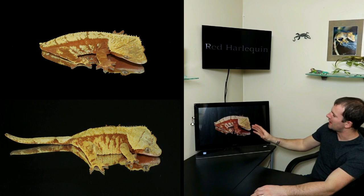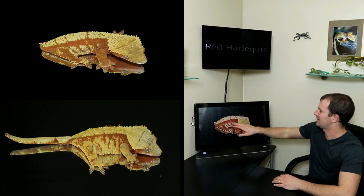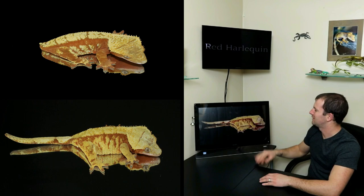Coming in at number five, we have the red harlequin. This is a basic red harlequin — gorgeous red base color, some pattern on the sides, a really nice animal. Red extreme harlequins take it to the next level. This girl is a red extreme harlequin with a lot more pattern coverage and still that great red base color. Red extreme harleys are one of my favorite morphs that we have.